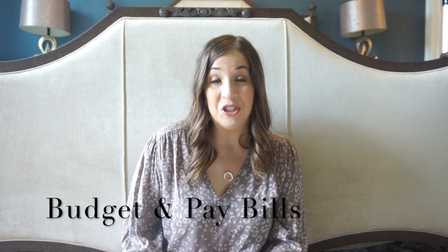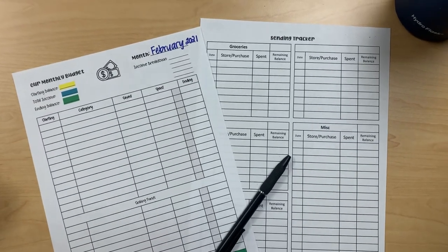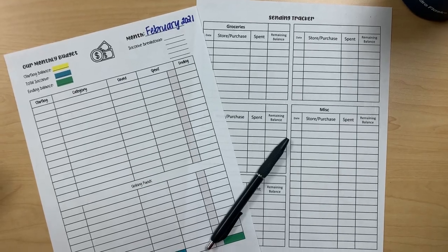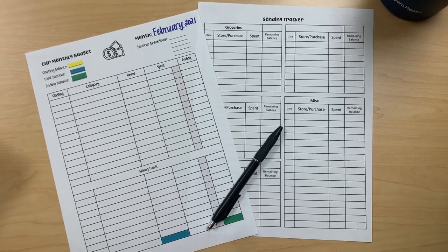The next task that I do religiously on a monthly basis is to budget and pay bills. This is a non-negotiable. If you follow me on Instagram, I am always talking about our budget, because I really, really rely on it. We have been budgeting for about six years and it has made a huge difference in the lifestyle we're able to live and staying on top of our finances. This is something that gets done every single month without fail.